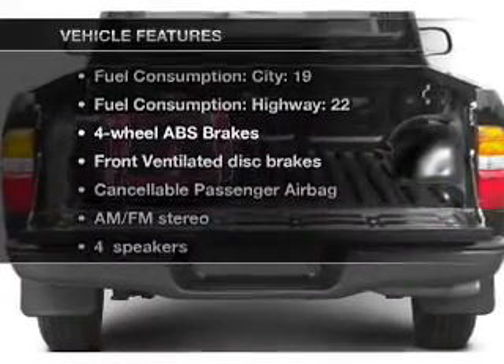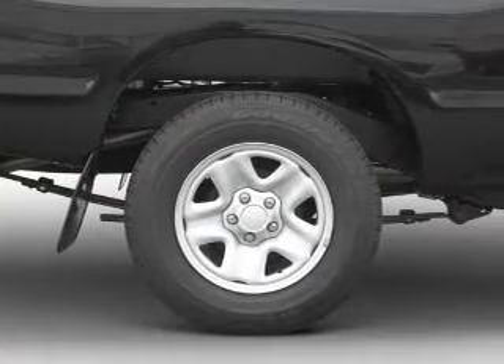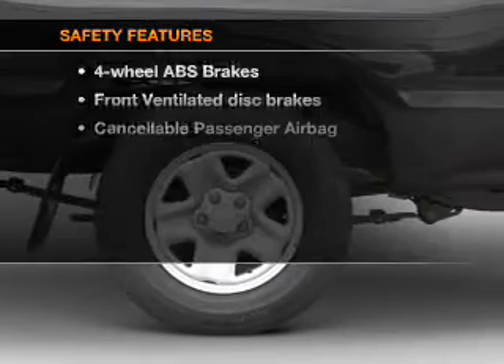Plus, enjoy these notable features included in this vehicle: air conditioning, power steering, and AM-FM stereo. And for your peace of mind,